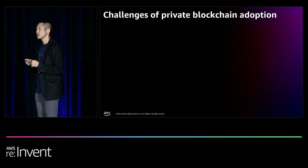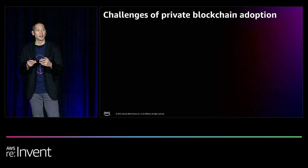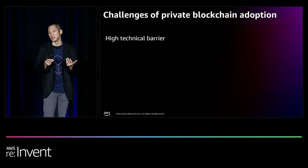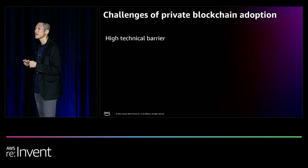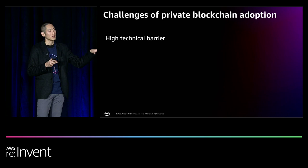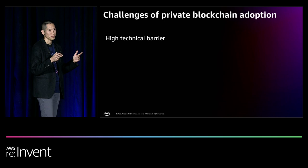Private blockchain is still an emerging technology, and there are challenges you'll encounter building applications. The first is a high technical barrier. While distributed and peer-to-peer services themselves are not new, getting them to operate on a decentralized and immutable single ledger brings complexity. Having to permission nodes that control the network and reach consensus when deploying new business logic through smart contracts or chain code all add to the technical barrier.